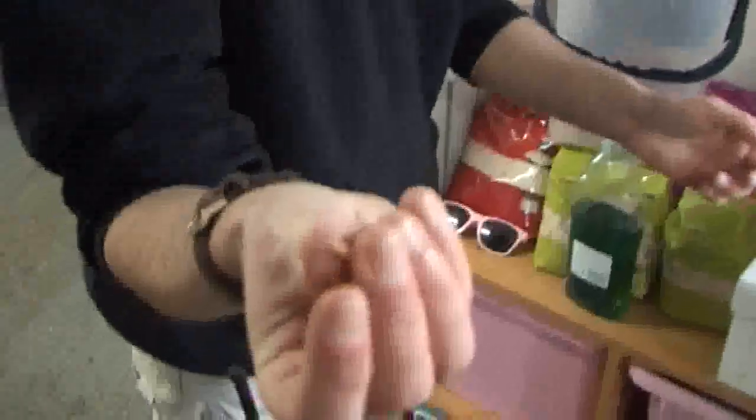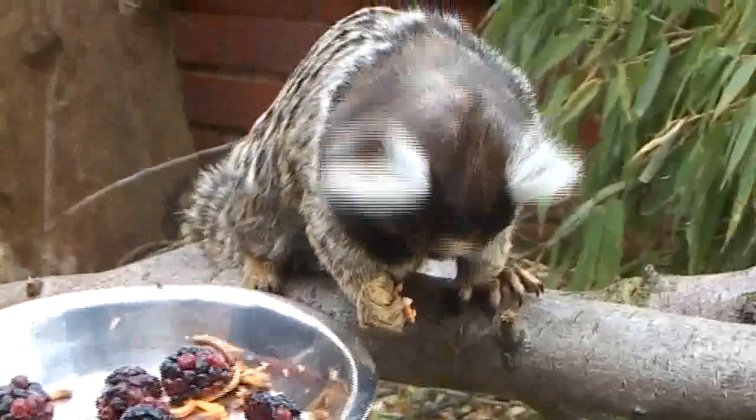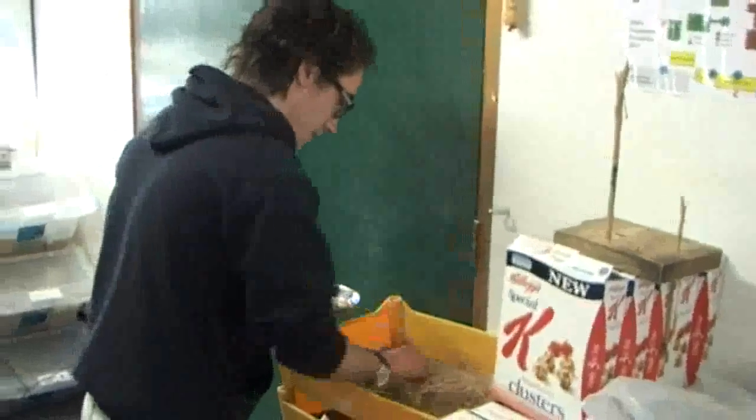I'm going to get some food ready for the marmosets that we're going to see in a minute. They really, really like these things which are mealworms. Most of us are familiar with mealworms — they're little grubs of beetles, beetle larvae. They're marmosets' favourite sort of food. I'm also going to get them some grapes or something like that as well.